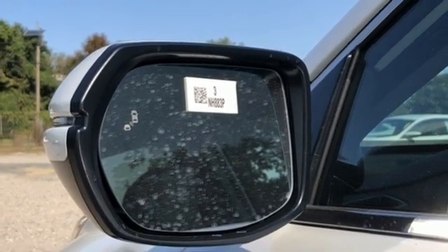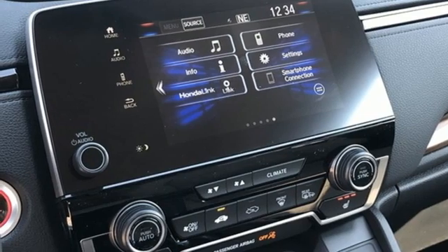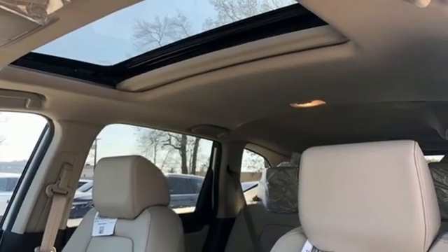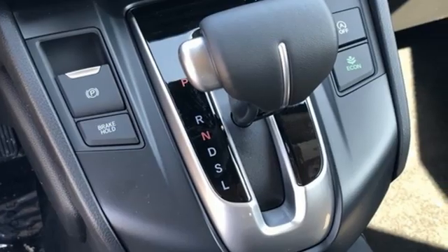Memory exterior door mirror settings, external memory control, express open and closed sliding and tilting sunroof, remote engine start, and an intercooled turbo inline four-cylinder engine.